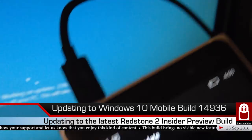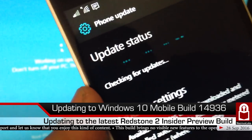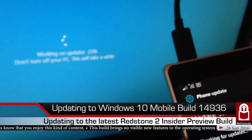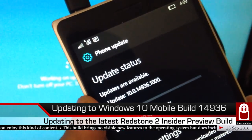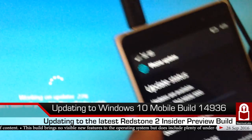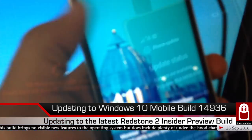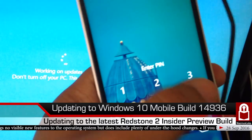Checking for updates... they found it: 10.0.14936. Let me take a picture of this — maybe I can use it as a YouTube thumbnail. Alright, my phone's screen turned off again; I'll unlock it.